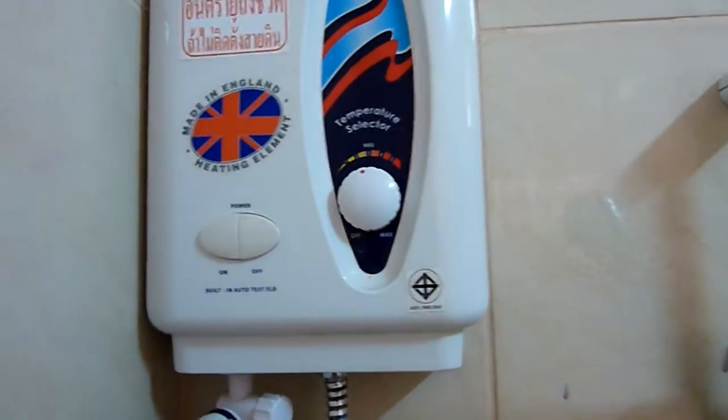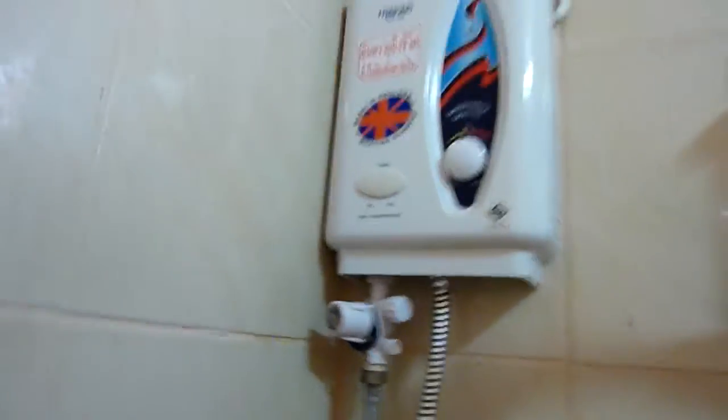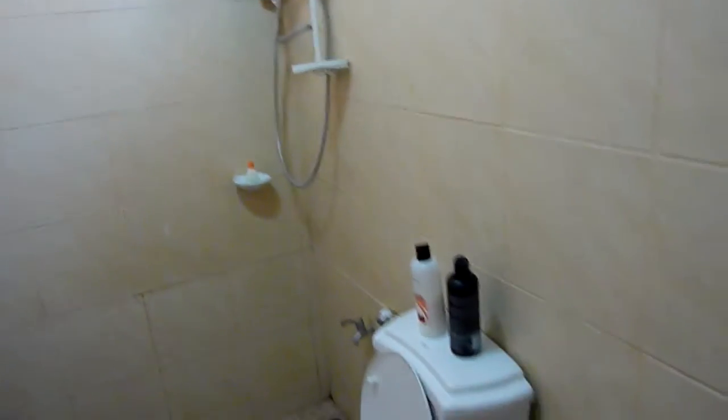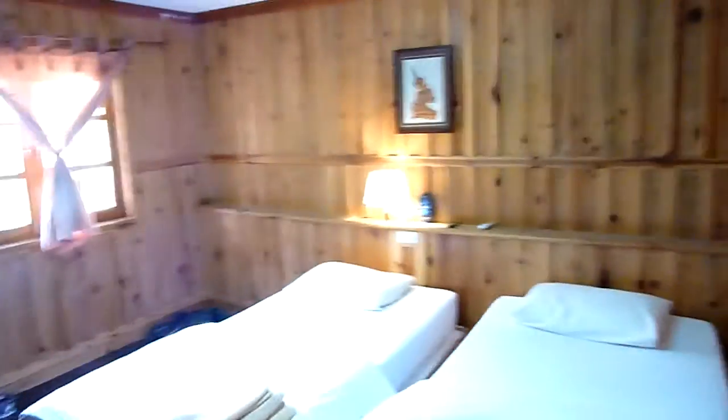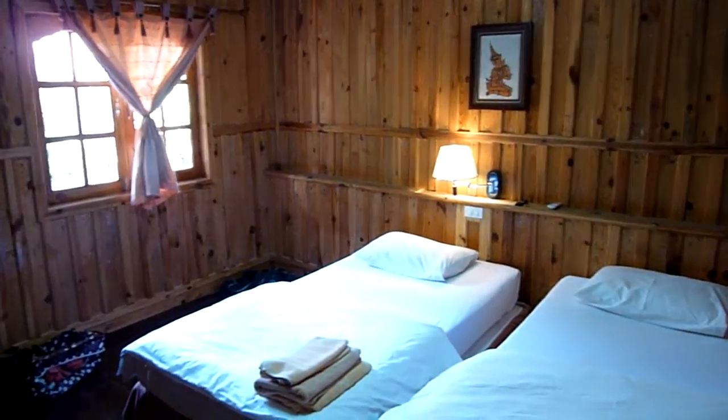This bungalow has a temperature selector for the water — that's pretty good. That's not standard when it comes to bungalows in Thailand. That's how it looks at Bundaya Resort in Koh Lipe.